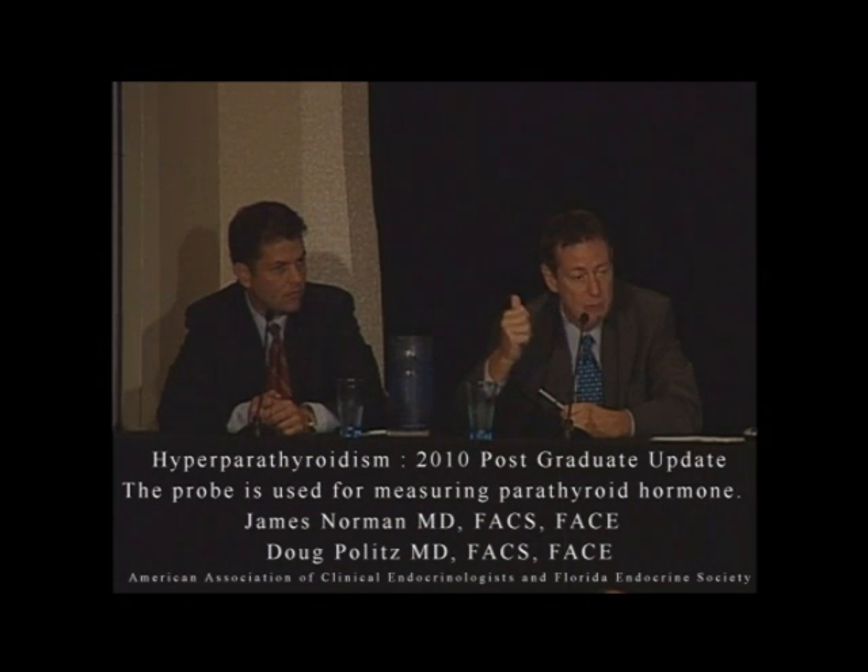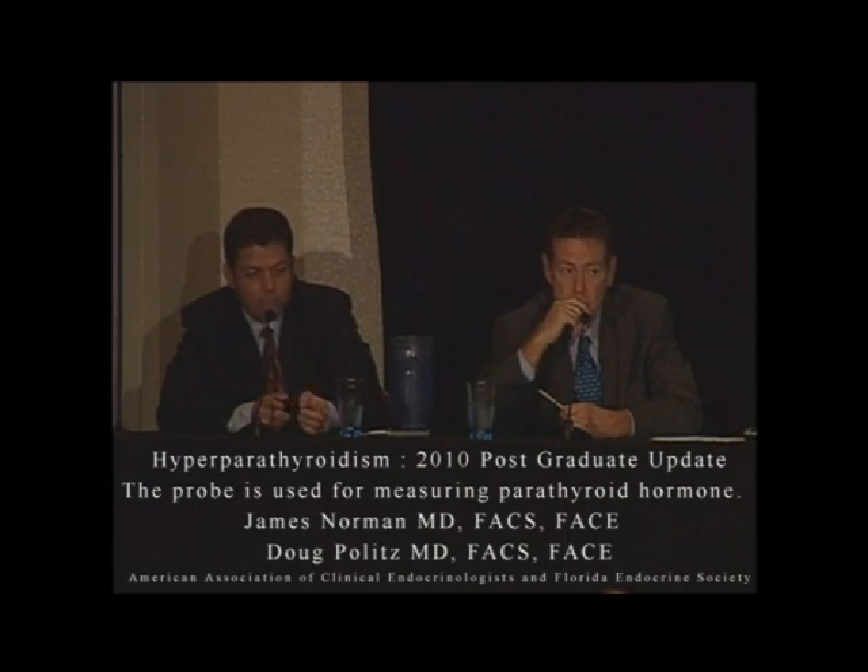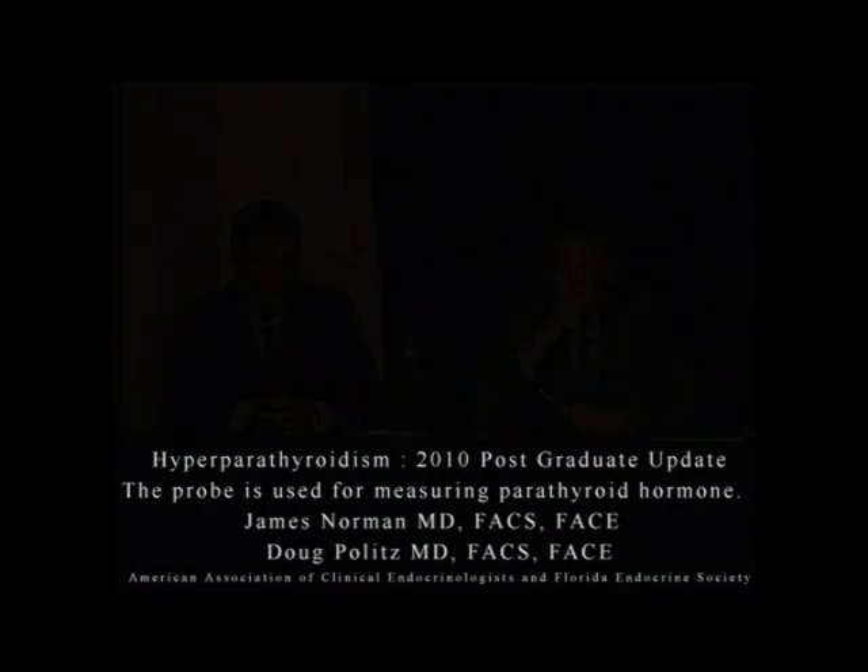We determine whether a gland is bad or not based on whether it's making hormone. If the calcium is in the 10s or above, a normal parathyroid gland should be dormant — it should have almost no radioactivity. And we can distinguish that from a bad gland, which is radioactive. That's the use of the probe, and that's where it's useful even if the scan is negative — because we're not using it to find the tumor.